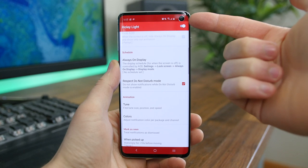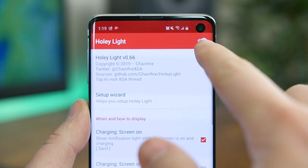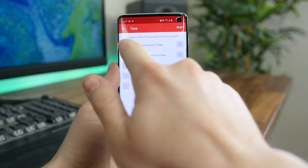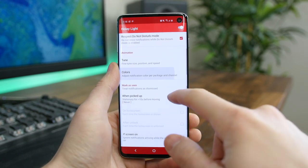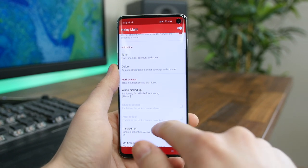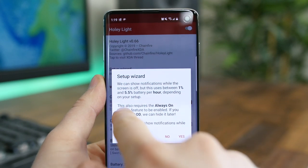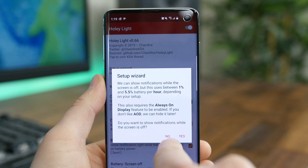Holy Light is one of two apps exclusive to the Samsung Galaxy S10. What's neat about it is that it creates a ring of light around the camera cutout when you have a notification, acting as a modern LED notification light. You can customize the colors for each app and fine-tune the speed, size, and position. It'll even work when the screen is off, but using it that way will consume more battery.